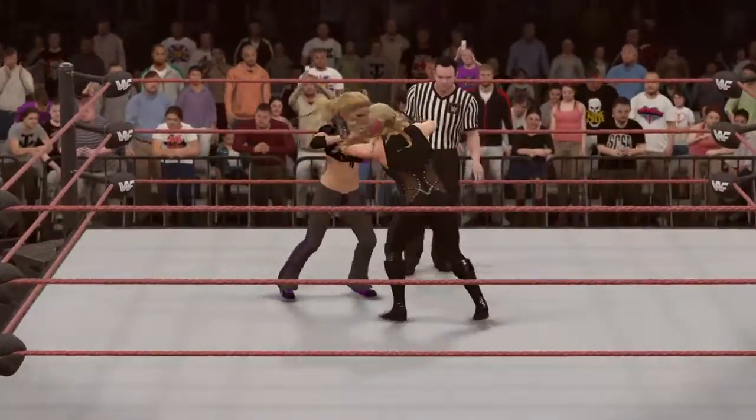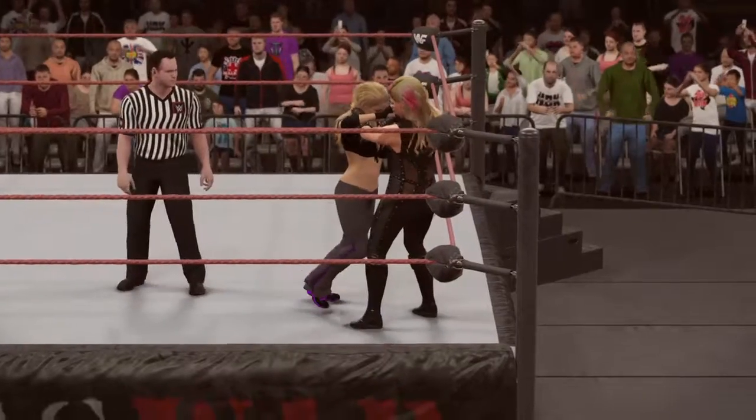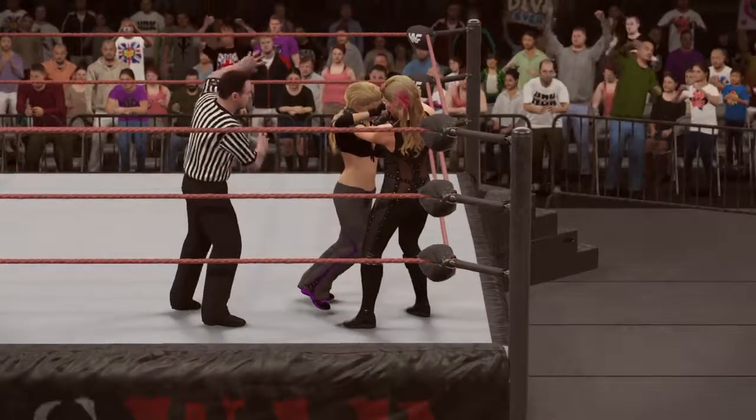And here we go — this is the type of battle that you can show someone who's new to our brand of entertainment and say, this is what WWE's all about.